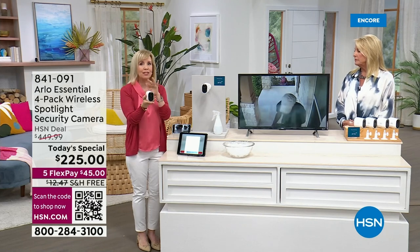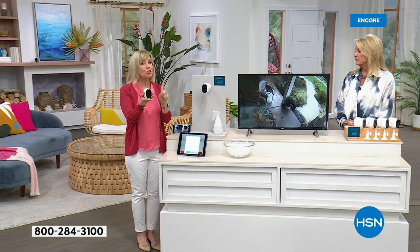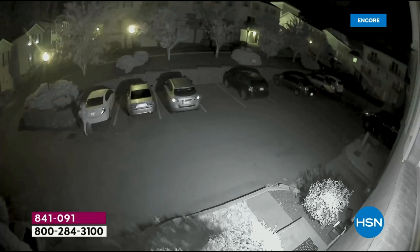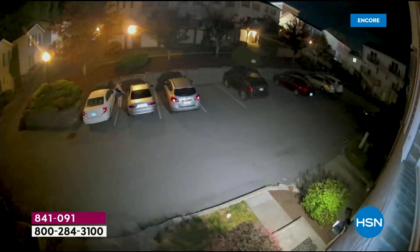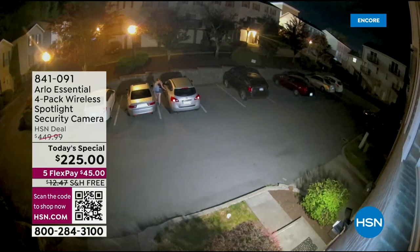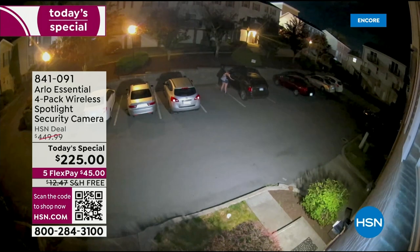This is Arlo's Essential, their top seller and best seller. You can see right here some videos — this is actually what happens in neighborhoods: people roam around, sit, try to get into cars, see if cars are unlocked. Notice it's in color — that's the new feature. Each camera has a spotlight, so instead of black and white you're looking at full-blown color. This is a real video of a real person going around checking which cars are unlocked.